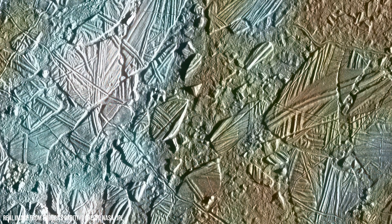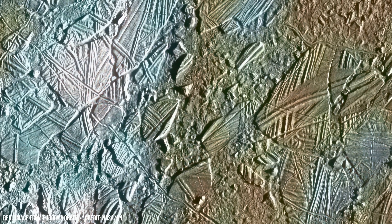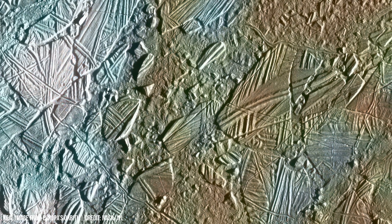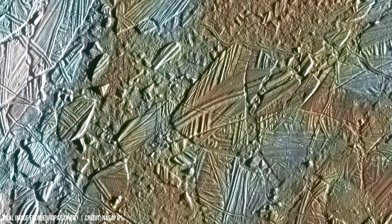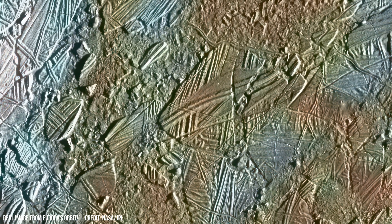A hypothetical lens with a diameter of several kilometers could concentrate solar radiation onto Europa's surface, raising temperatures. This thermal energy would need to melt approximately 15 kilometers of ice — a monumental challenge.